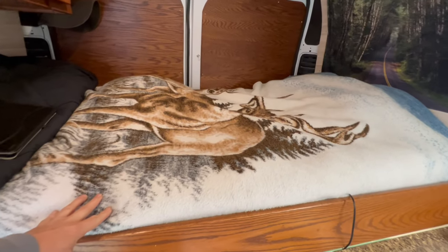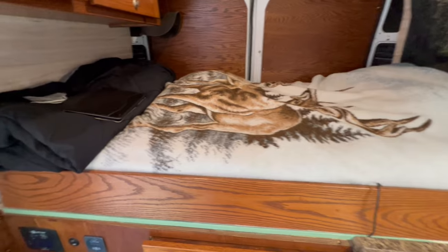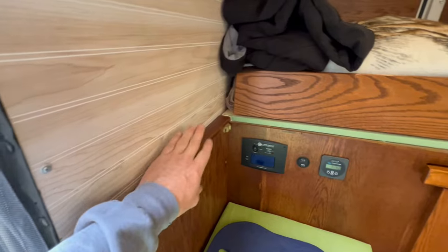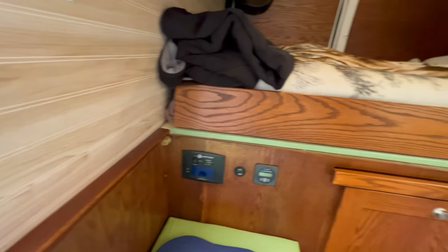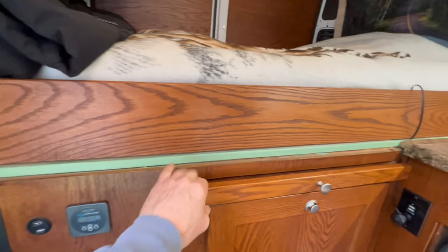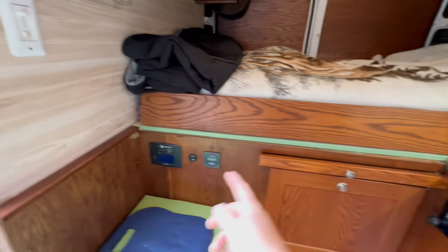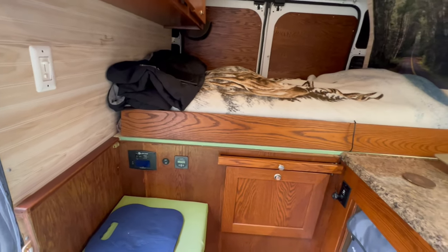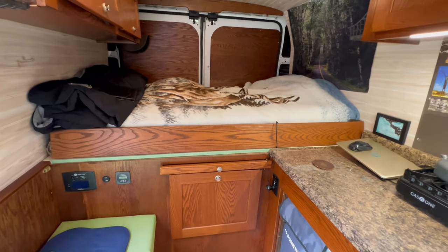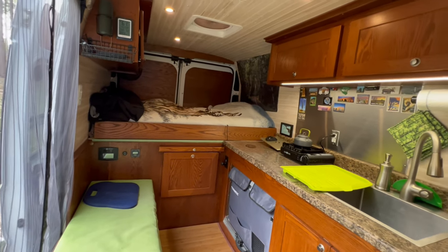Bed — this is a twin-size bed, and I built it. There's a little bit of a lip here that's even with the platform of the bed, which is even with the countertop. So in theory you can pull this all the way up — it'll bridge, and you can put a queen-size mattress in there if you really wanted to. So that is the quick tour of the inside of the van.